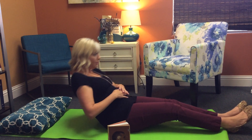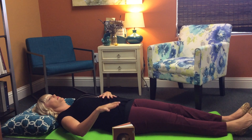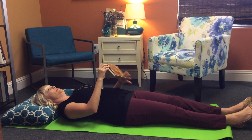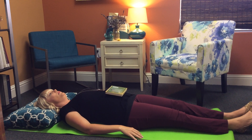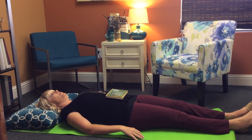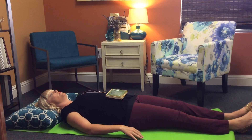Lie flat. Put a lightweight book on your belly. Breathe naturally in and out of your nose. When you breathe in, watch the book rise. When you breathe out, watch the book fall.